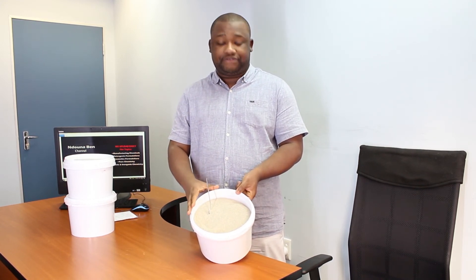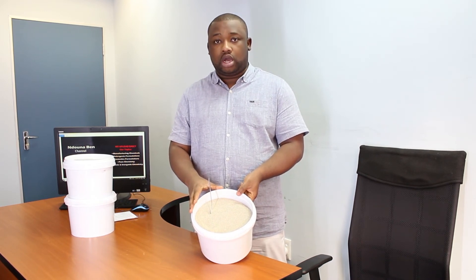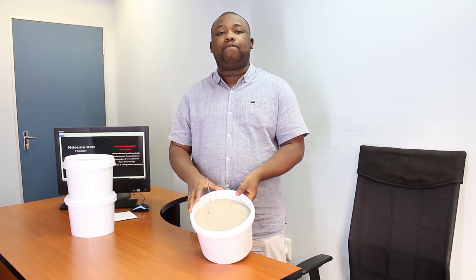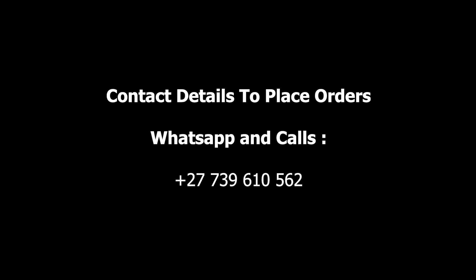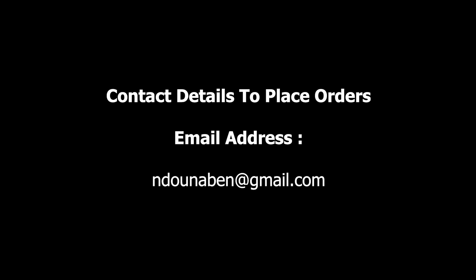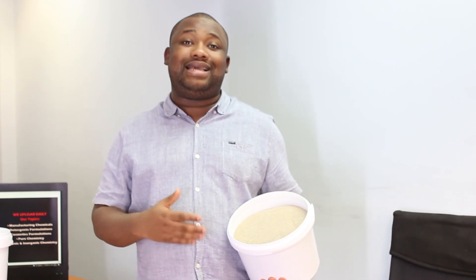You need to know that we actually have this bleaching clay in stock. You can consider placing your order on our WhatsApp line, which is +27 73 961 0562, or on our email address, which is nunaben@gmail.com.